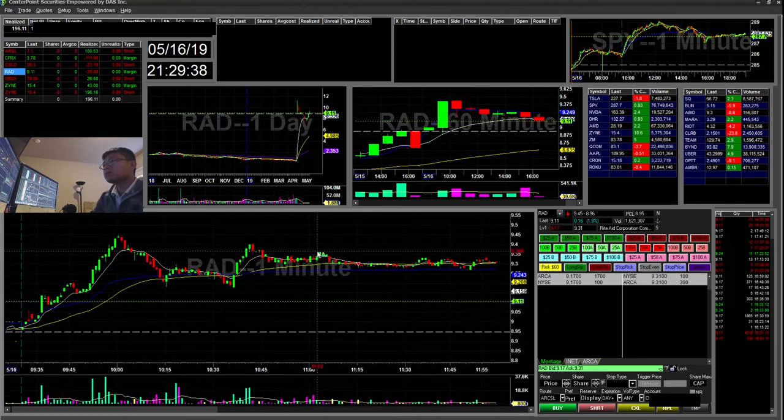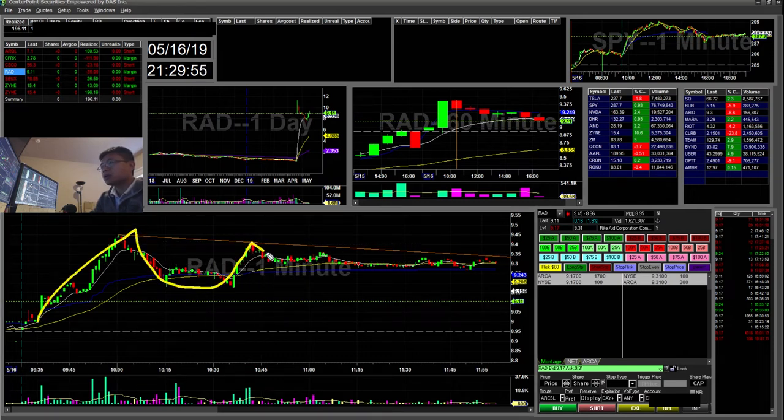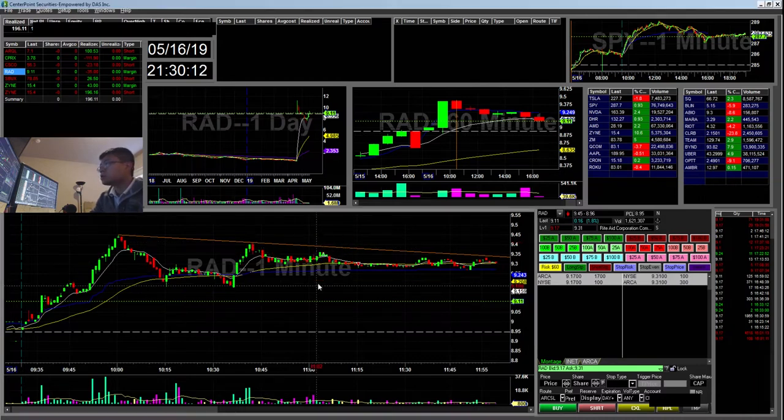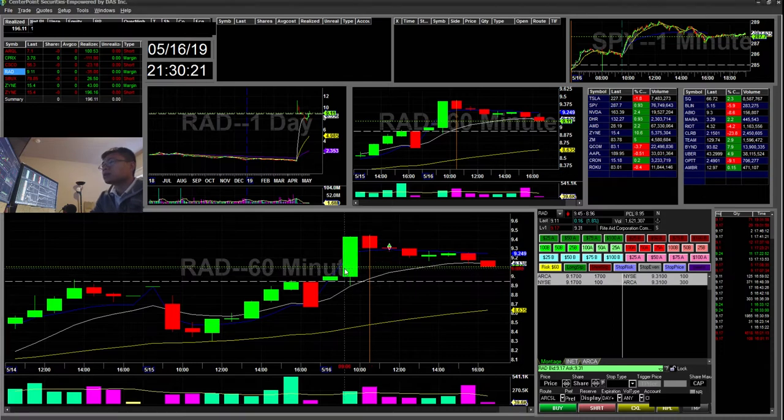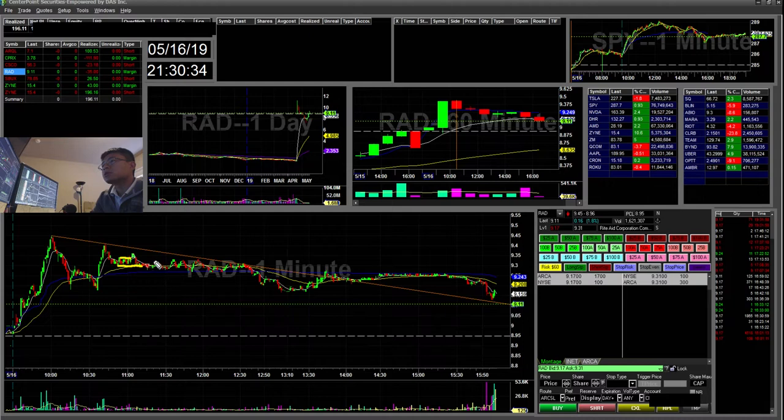RAD — this one had almost a good pattern forming, and again I went in a little early. You can see the ones I go in early are the losing ones, so it's always better to wait. I saw a cup and handle pattern, went in early, and it didn't break out. What I want to see is a retest of that line, then another cup forming — then potentially a good breakout. Also on the 60-minute it was overextended, which is potentially why it fell. I broke those highs, bought there, and stopped out below the support line for a $35 loss.